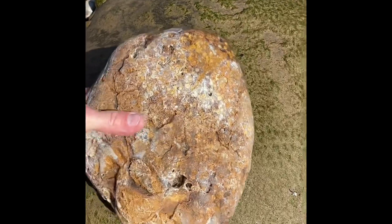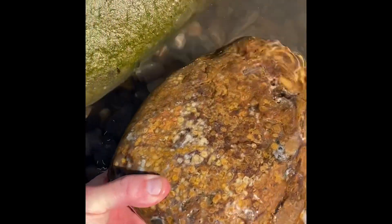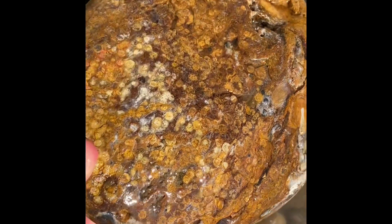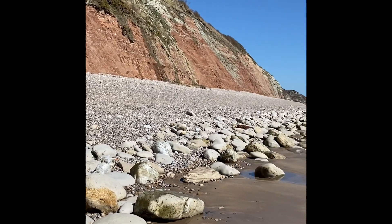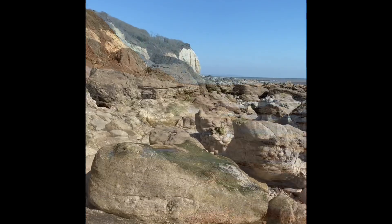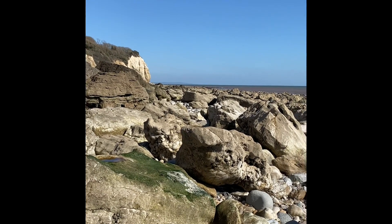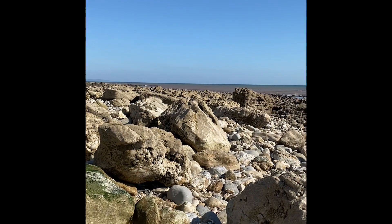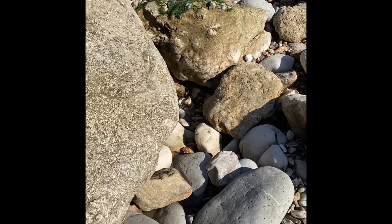It'll look better if I wet it — you can see a bit of the structure in it. I've walked a mile down the coast now with my head down, looking along the shoreline at the low tide mark. This is quite a good area of boulders, and down here I've spotted one of the bits of Lyme Bay Agate.